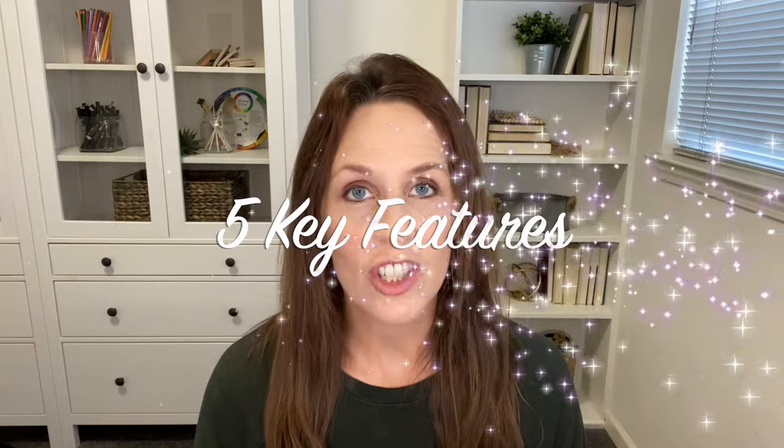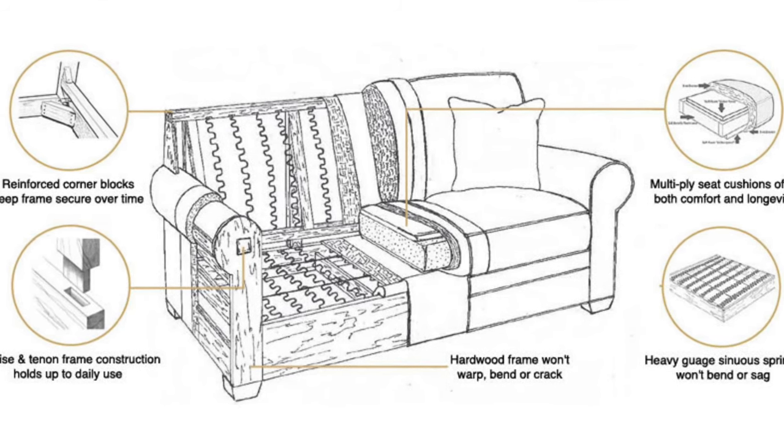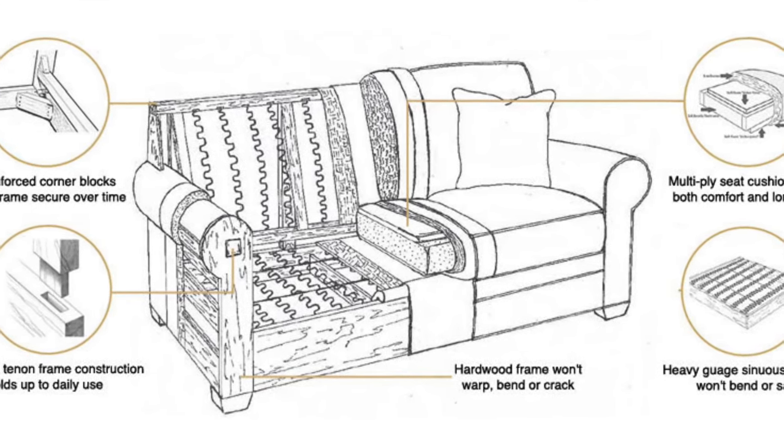So what should you look for when buying a sofa? Well, there are five key features of a high-quality sofa that you need to know about, and I'm going to break them down in this video for you so that you'll have all the knowledge you need next time you're shopping for a sofa.